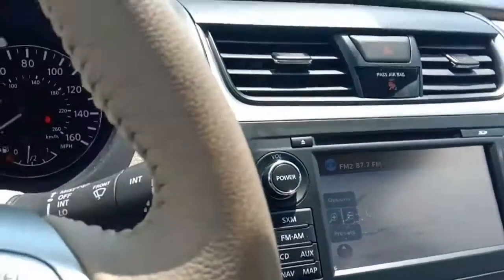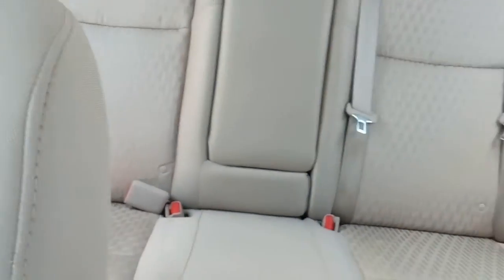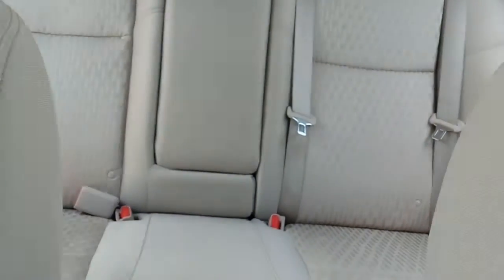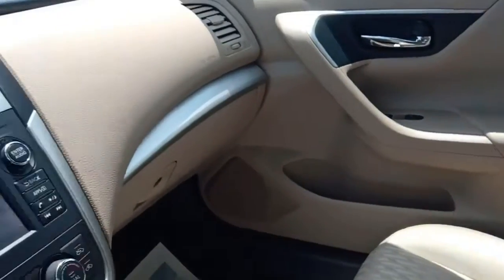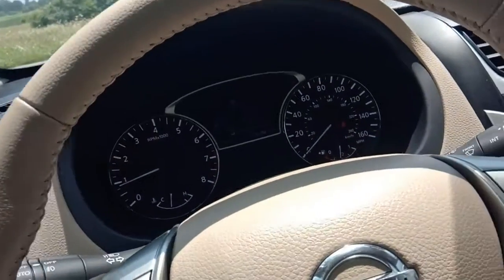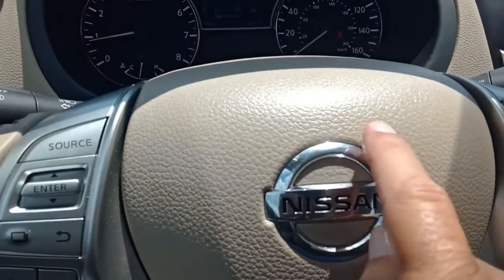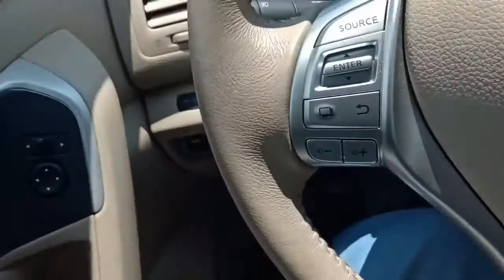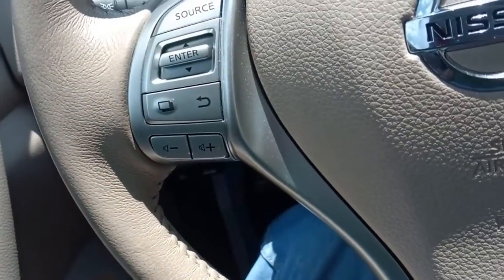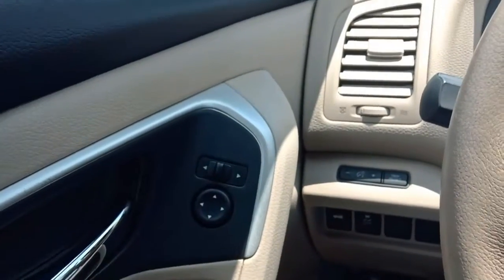Inside there's a nice beige cloth interior with lots of room. These cars get fantastic mileage. This is a tilt steering wheel, and the driver's seat is a power seat, though the passenger seat is not.